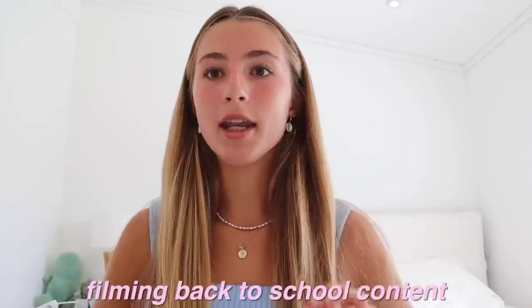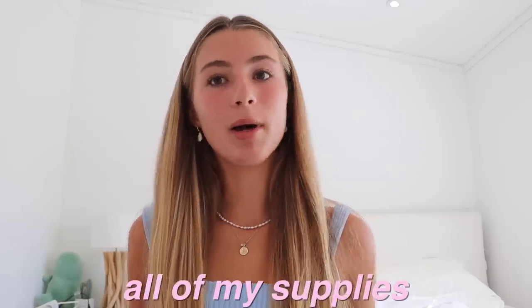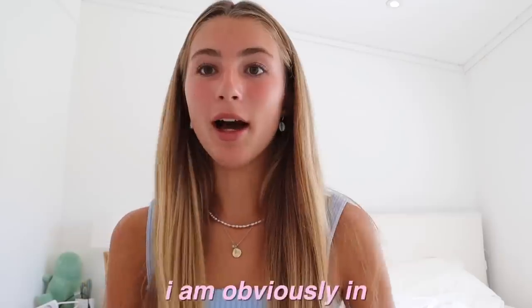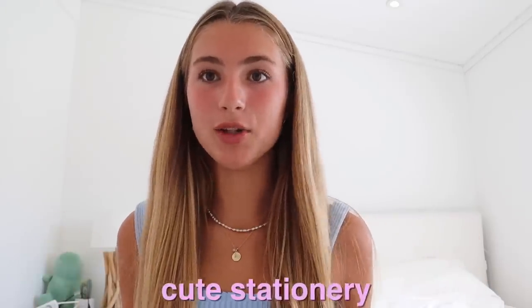I love filming back to school content, it is literally so fun and I just love getting ready for back to school. In this video I'm going to be getting all of my supplies, and in one of my next videos I'm going to be doing a 'what's in my bag for school' showing you everything I take. I'm obviously in France right now and I do live in Dubai, so I'm not going to get all my supplies here but I'm going to get the basic ones and try to find some cute stationery.